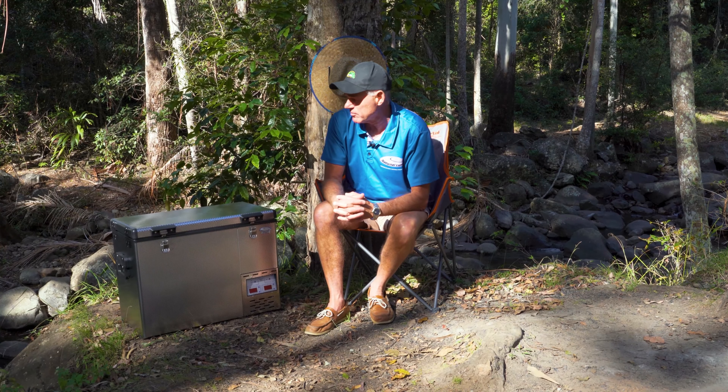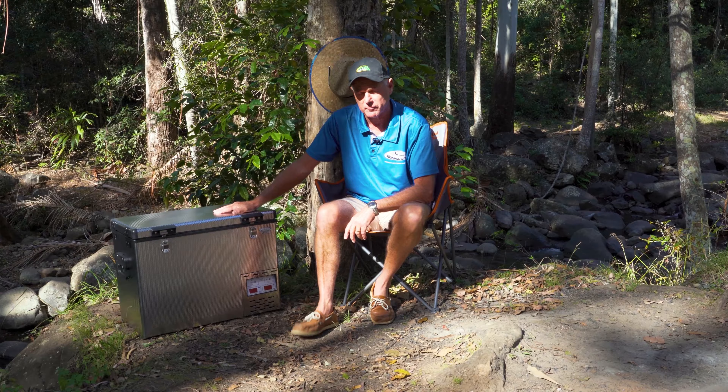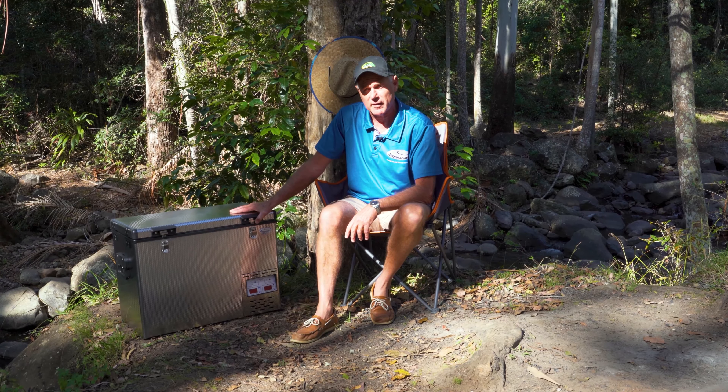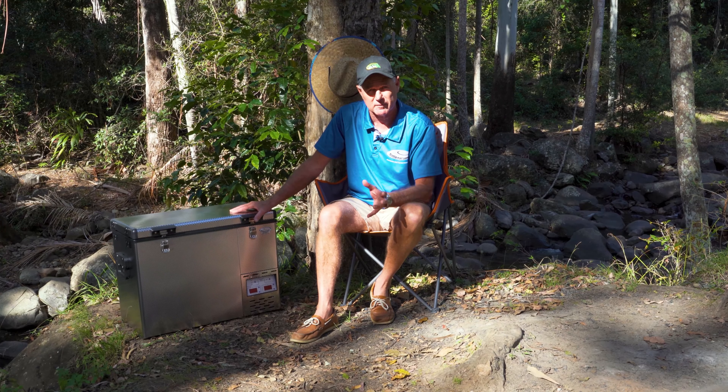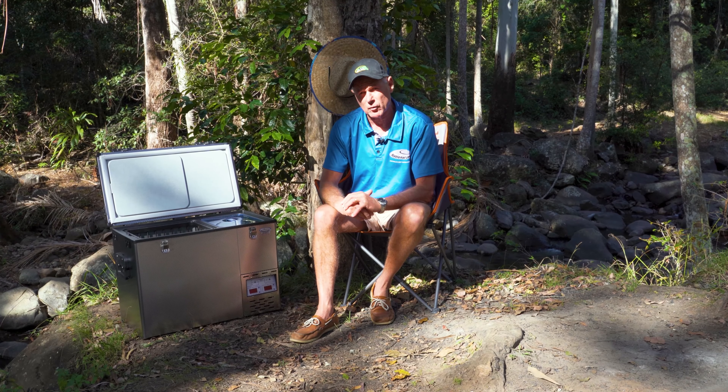The range is diversified into one full cabinet or twin bins. This particular model is the 50-litre twin bin. It's particularly useful for taking frozen food away on holidays. In the boat, you can take frozen bait out, ice creams. The other side, of course, is the fridge.